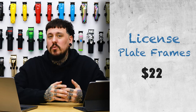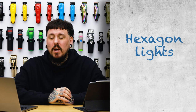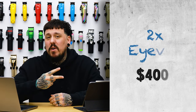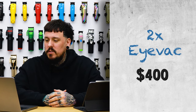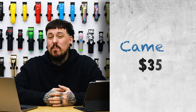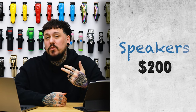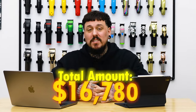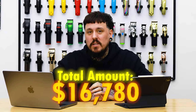The license plate frames were $22. All four of the big hexagon lighting sets were $1,476. Two IVACs at $200 each came to $400. All four 50-inch TVs totaled $850. Cameras were $350. Speakers were $200, and the booster seats were about $90. Right there, that comes to $16,780.